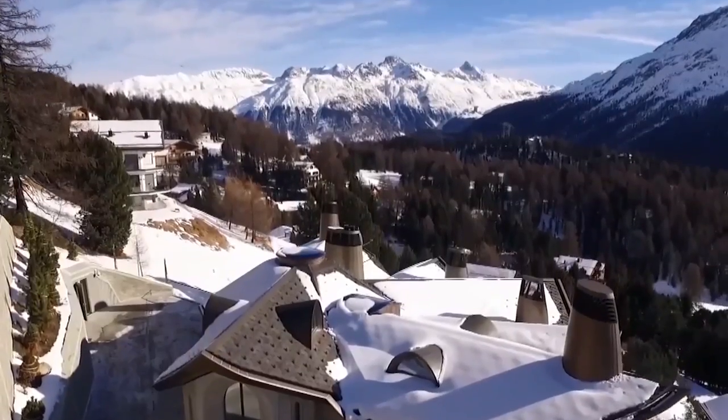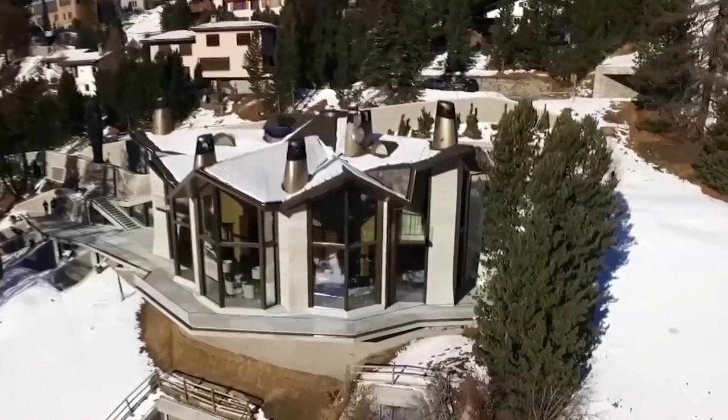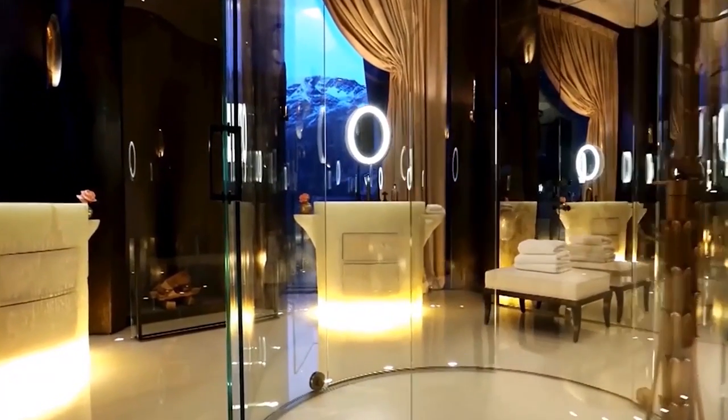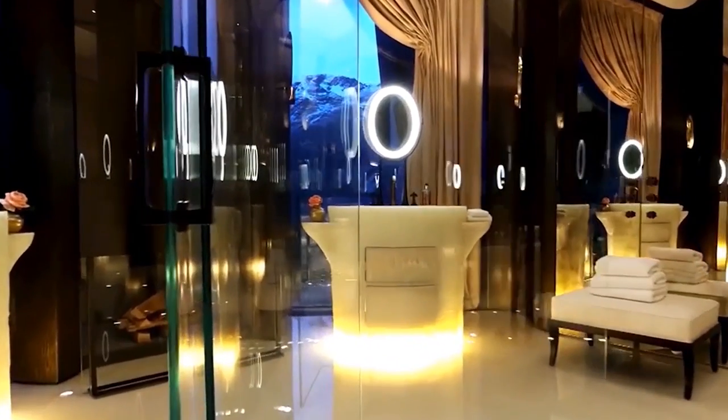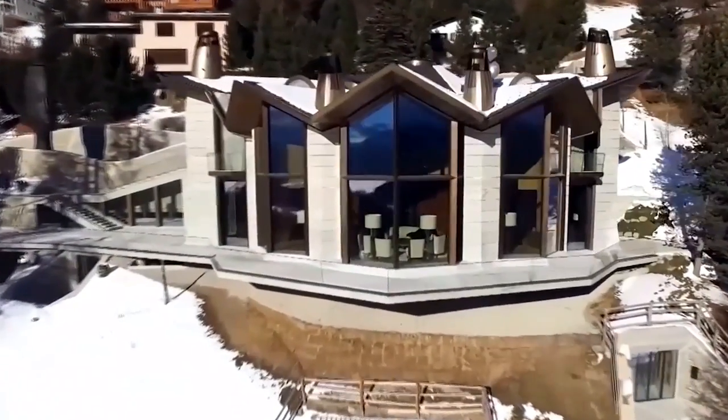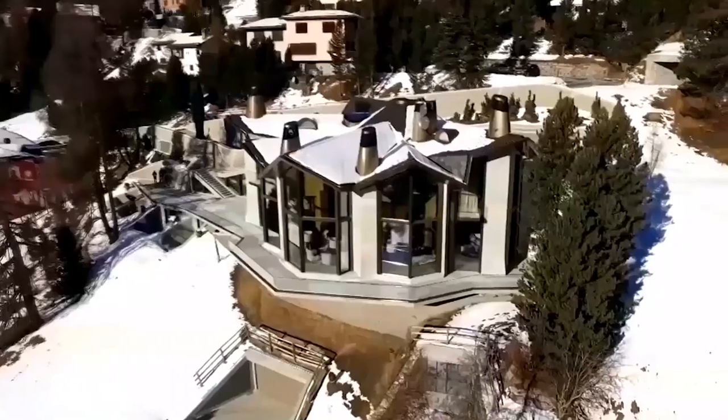The facade of this estate, while elegant, is actually quite simple — just stone and glass. Although I must say, I quite like that combination. It almost feels like it's intentionally hiding the luxury inside, and that secretive quality means it has an even greater impact as you step through the door.